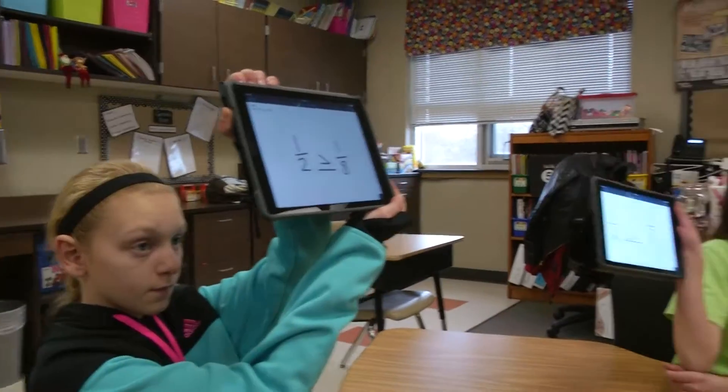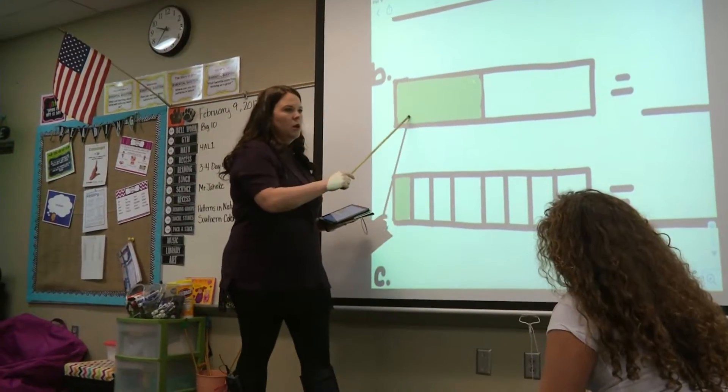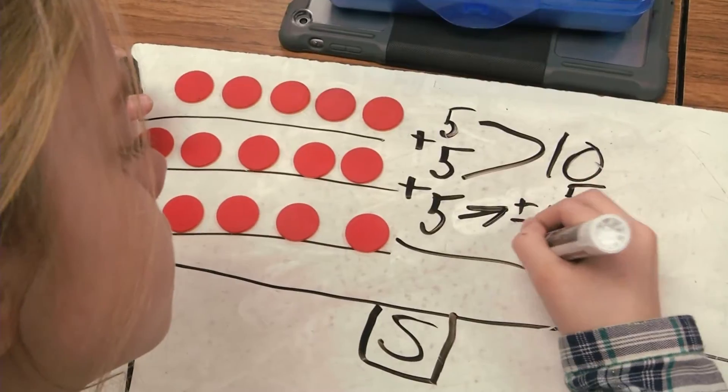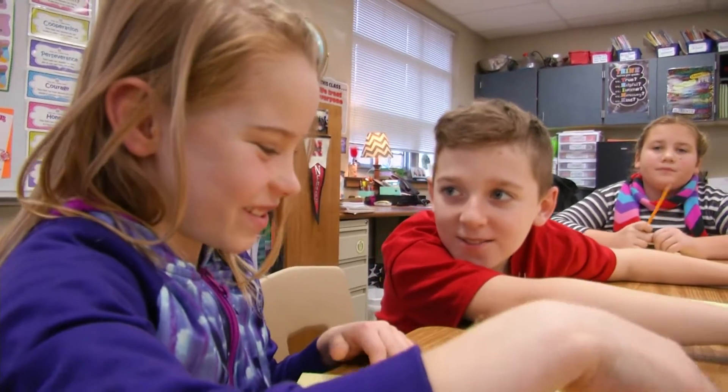We're giving our kids multiple strategies for solving problems. I can use pictures, diagrams, or I can solve it mathematically with an equation. And it's just having those options. It's fun because you get to share your opinion about something and see if you guys are right or not.